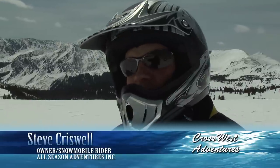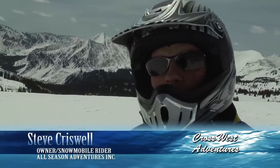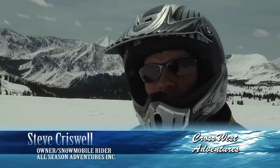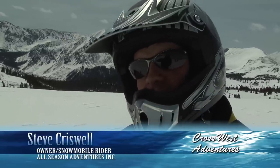We opened up in December of 1996. We operate on Cottonwood Pass. We run snowmobile tours and snowmobile rentals. We also run Marshall Pass out of the Salida area.